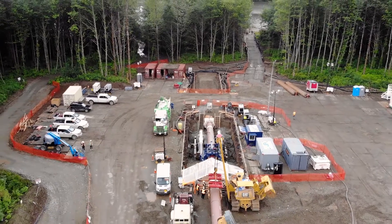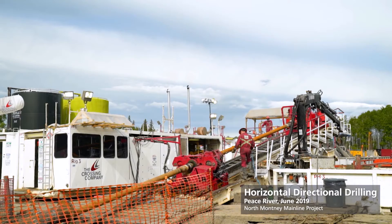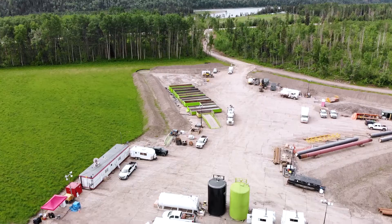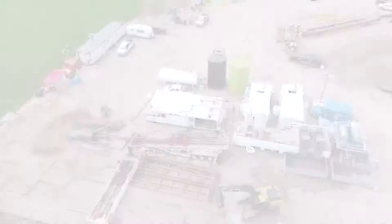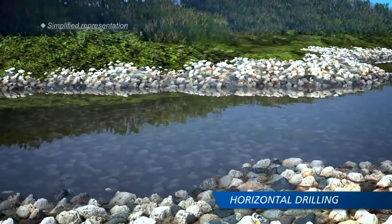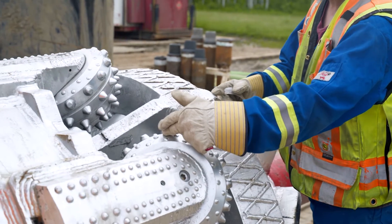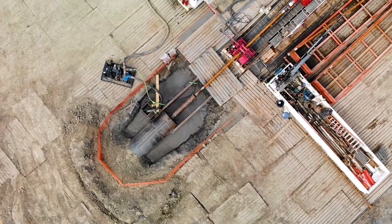DPI is one form of trenchless crossing. Horizontal directional drilling, otherwise known as HDD, is another. Both methods involve tunneling underneath, without the pipe ever touching the water. Generally, HDD is used when ground conditions include solid rock. It involves drilling a tunnel through several passes, each one larger, until the diameter is big enough for the pipe to be pulled through.